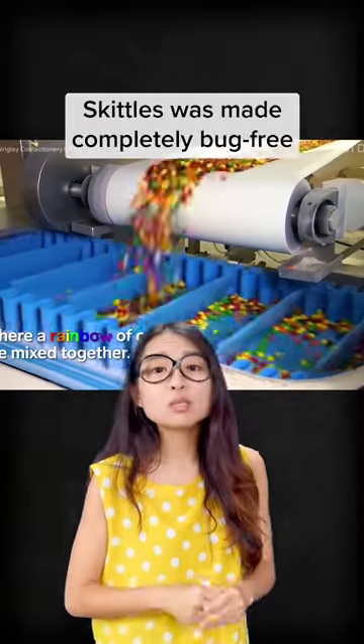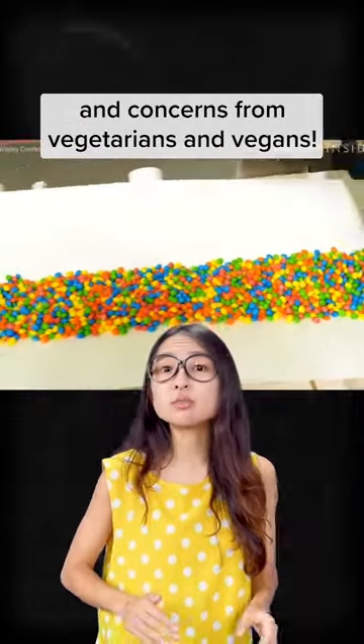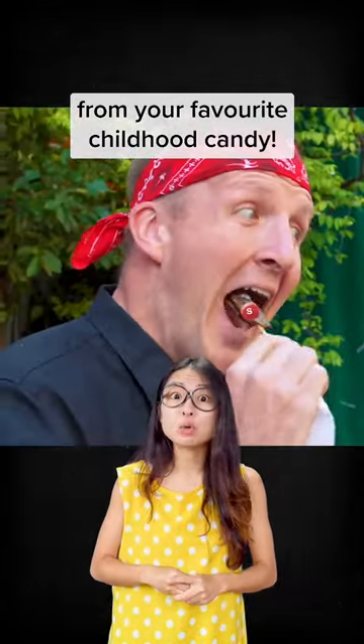Since 2009, skittles was made completely bark-free due to safety around allergic reactions and concerns from vegetarians and vegans. TLDR, you've probably eaten a bark before from your favourite childhood candy.